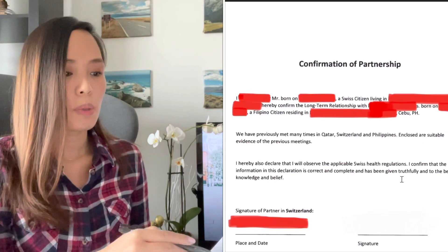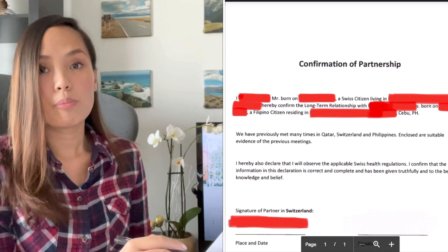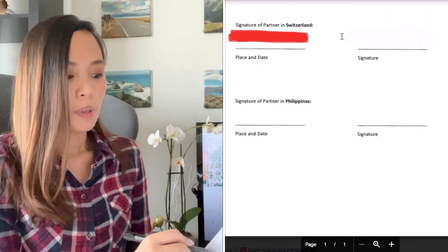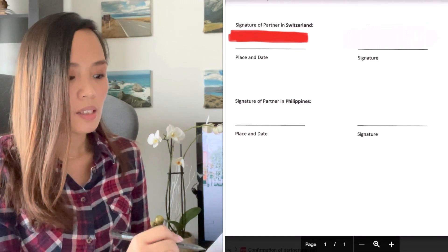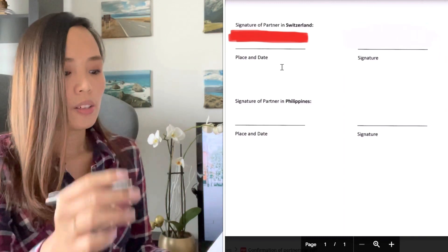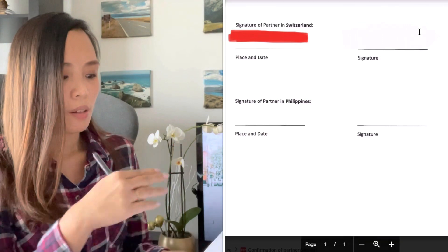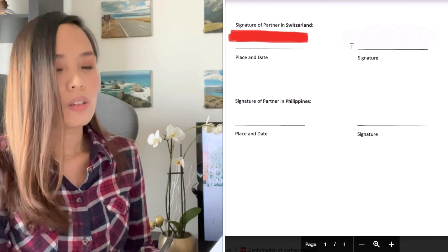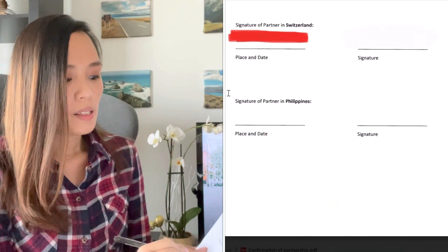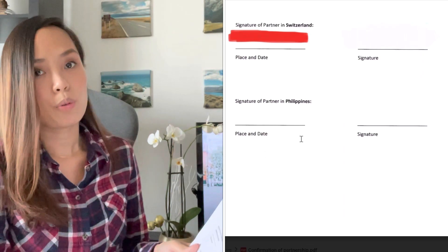Below the content is the signature section. On the left side is the label 'Signature of partner in Switzerland,' with the place and complete date where he signed the document, and on the right-hand side is his signature. On the other side is the 'Signature of partner in Philippines,' with the same format — the place, the date where it was signed, and on the right-hand side the signature.